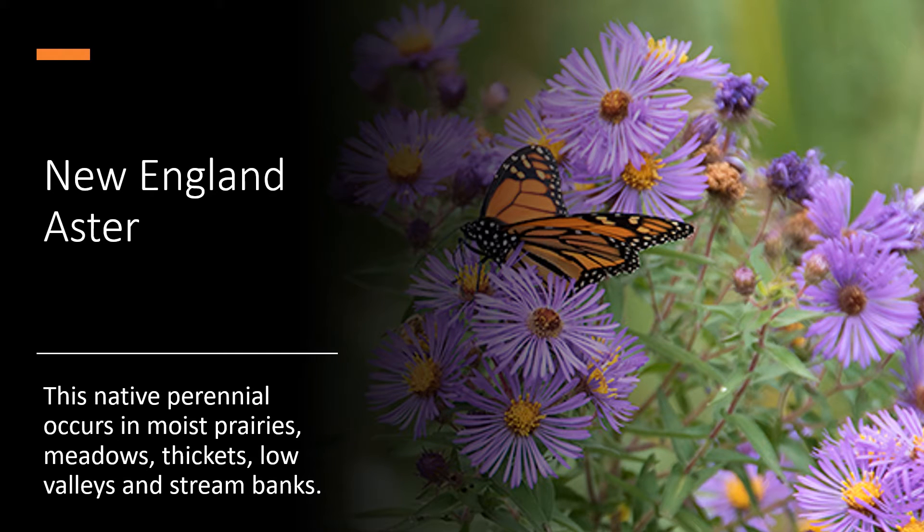New England Aster. This native perennial occurs in moist prairies, meadows, thickets, low valleys, and stream banks.